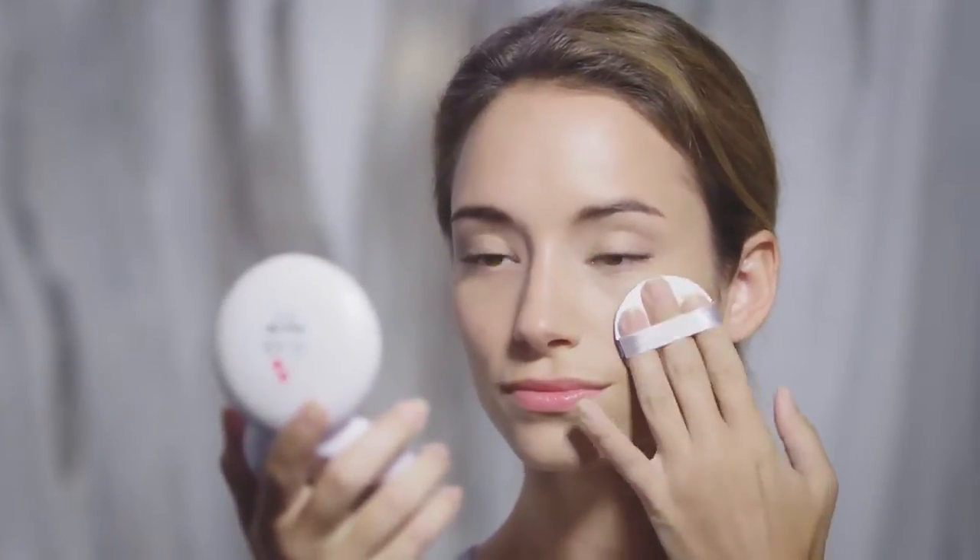The uniquely formulated color treatment is designed to provide long-lasting hydration and buildable coverage all day. Aqua Bebe is the perfect addition to your beauty routine at home and on the go for that flawless radiant skin.